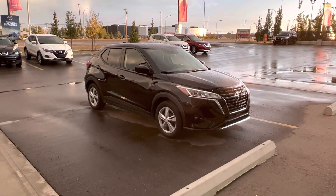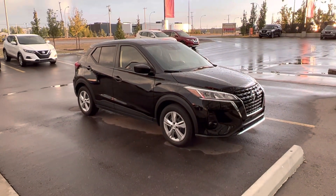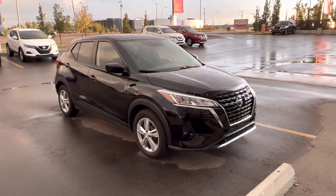Hey, good evening Karam. This is Matthew from West End Nissan. Wanted to thank you so much for inquiring on this beautiful 2021 Nissan Kicks S. Just wanted to bring you a quick walk around.